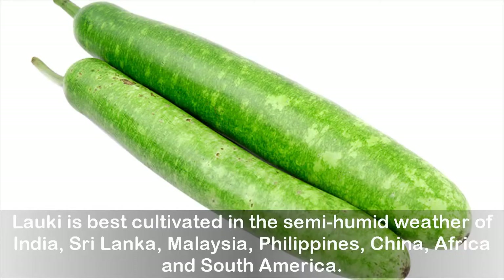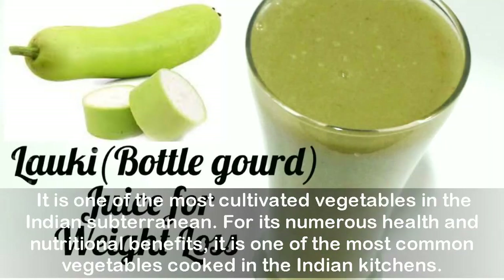Lorki is best cultivated in the semi-humid weather of India, Sri Lanka, Malaysia, Philippines, China, Africa and South America. It is one of the most cultivated vegetables in the Indian subcontinent. For its numerous health and nutritional benefits, it is one of the most common vegetables cooked in Indian kitchens.